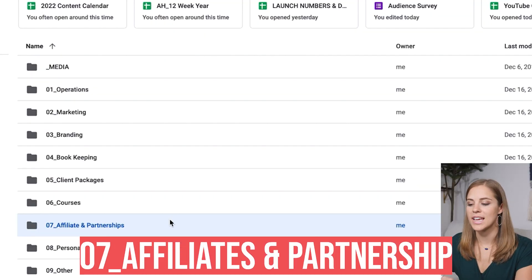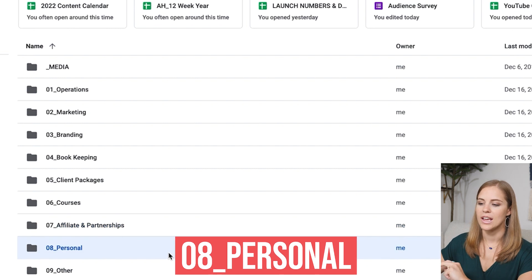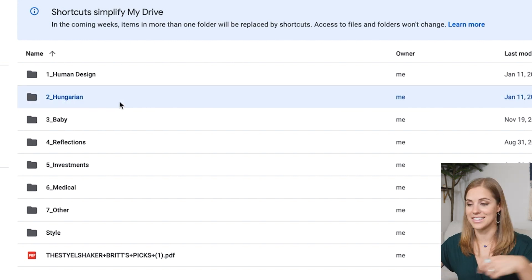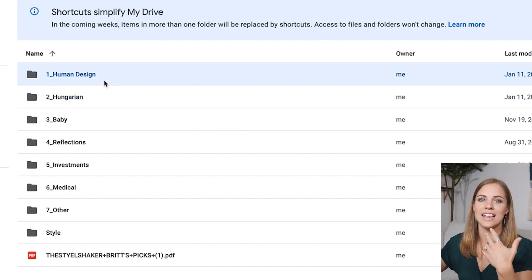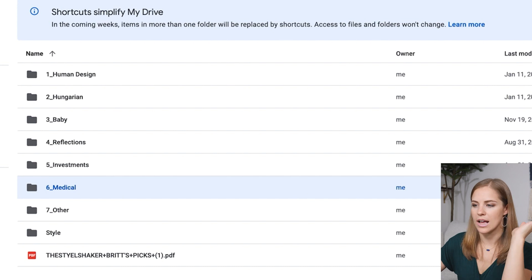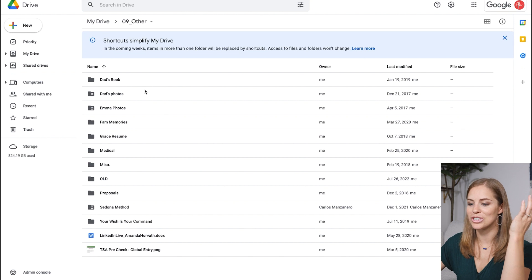The next folder is for affiliates and partnerships. If you're working with clients who give you materials to promote their products and services, anything related to that goes in here. Then I also have a personal folder — I use this Google Drive for my personal life as well. I have a journal on here, Hungarian lessons homework, anything related to my human design, medical bills I want to keep track of, and a reflections folder for journaling. And then there's an other folder for anything that doesn't seem to fit — usually stuff people have shared with me that I just need to back up.